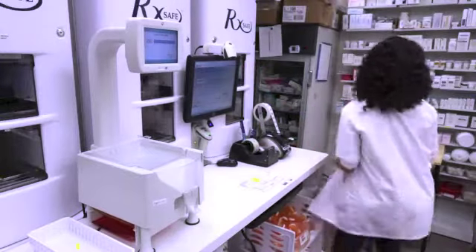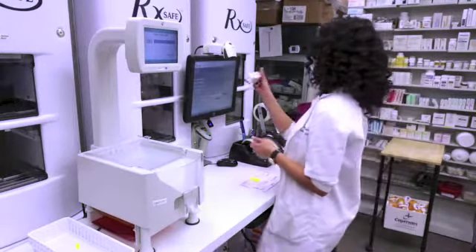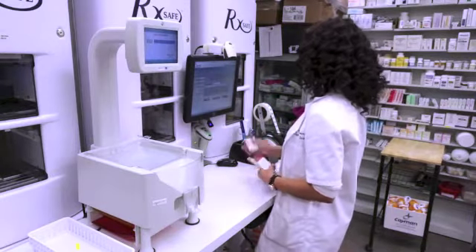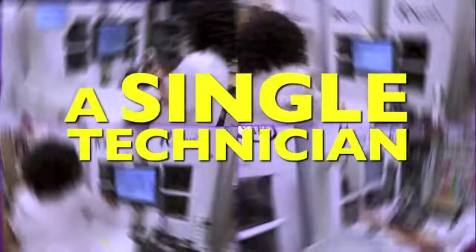For unit of use items, simply scan, retrieve, and apply a label. After completing the filling step, you move prescriptions through your workflow as you normally would. During your peak filling periods, a single technician can fill up to 100 prescriptions an hour.